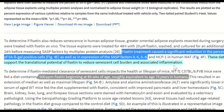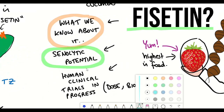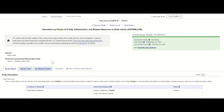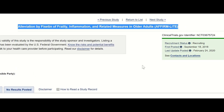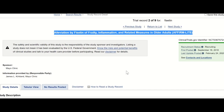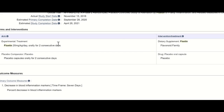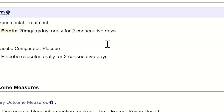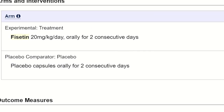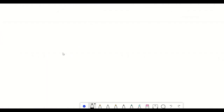This brings us to clinical trials currently being conducted using fisetin in different human diseases. One trial is being conducted by James Kirkland's team at the Mayo Clinic, titled 'Alleviation by Fisetin of Frailty, Inflammation, and Related Measures in Older Adults,' where fisetin will be administered orally in doses up to 20 mg per kg. They're also looking at an acute treatment, giving it orally for only two consecutive days.